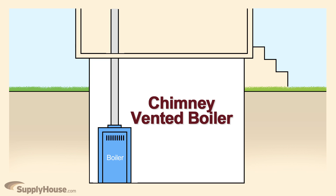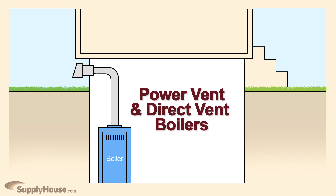Chimney vented units vent exhaust naturally through a chimney. Power vent and direct vent use fans to push exhaust through vent pipes and can usually be vented either vertically through a roof or horizontally through a sidewall.